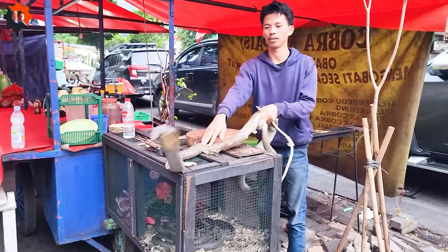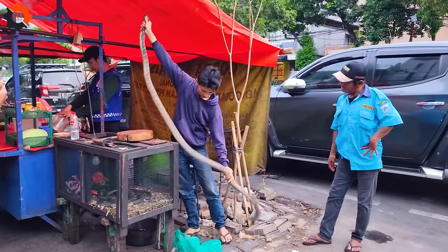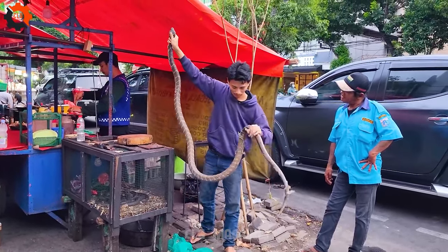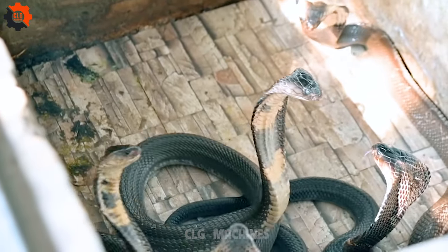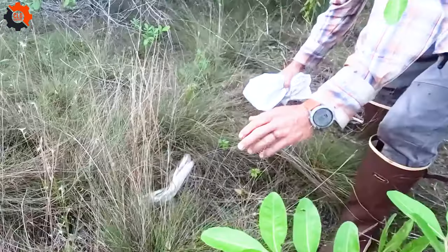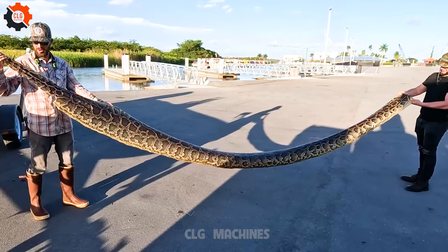Experience the fusion of technology and culinary art on YouTube with CLG Machines. Witness the magic as advanced machines transform everyday ingredients into gourmet masterpieces, blending tradition with innovation. Join us for a glimpse into the future of dining where creativity and science converge to redefine gastronomy. Embark on this journey into the evolving landscape of food with CLG Machines.